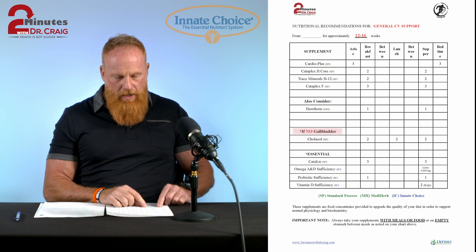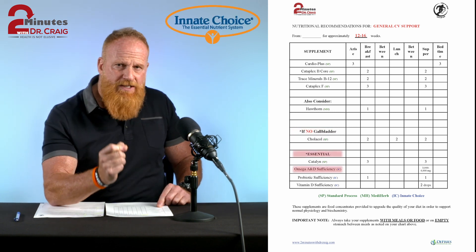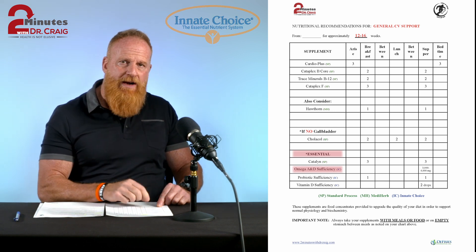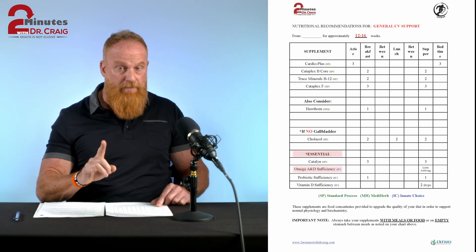Omega-3 fatty acid — fish oil — is listed under essentials. That's a fat, and we want to make sure that you get that omega-3 in. It's very important to heart function and it helps reduce overall inflammation.